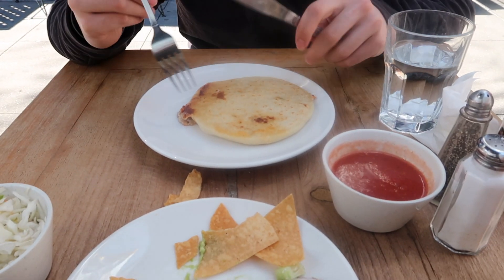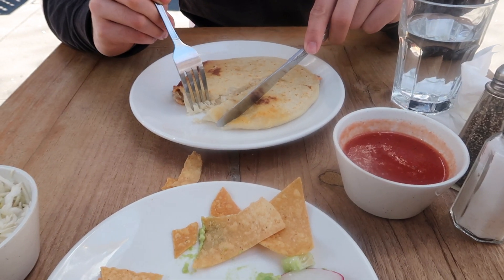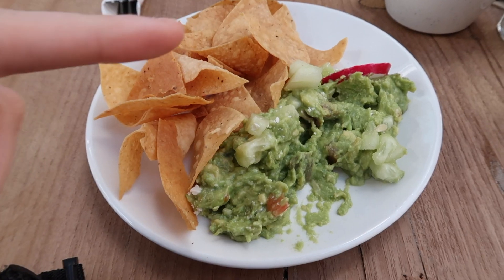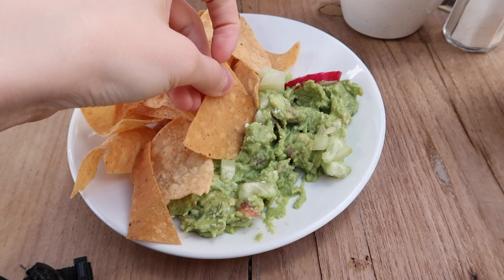We're at Los Amigos — this is our second time here — and we got pupusas. It's like a potato tortilla, crunchy on the outside and soft in the middle. He got the meat one and it's so good. It tastes like a quesadilla but with a softer, more bready dough. We also tried this guac — I've never had guac with cucumber on top and it's so good, super refreshing.